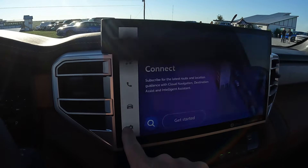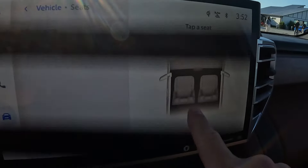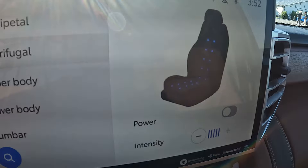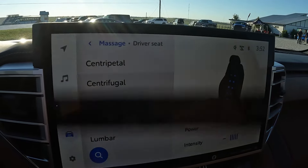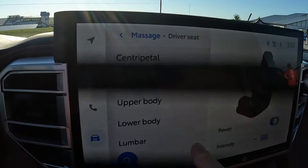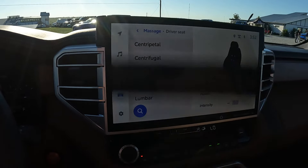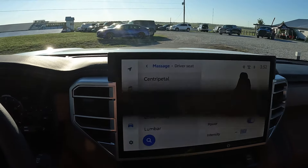The screen may flicker — that's just the camera refresh rate. I'm going to go to Controls, then Massage, tap a seat, and show you the options. You can control different intensities, upper body, lumbar, and you can do a full body massage with adjustable intensity — on or off.